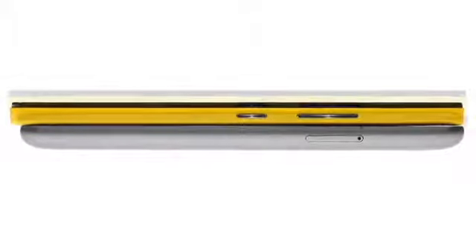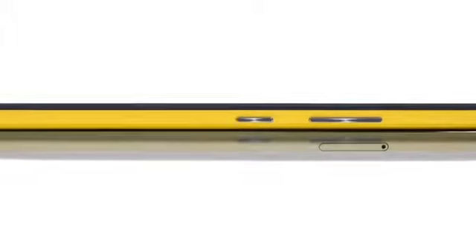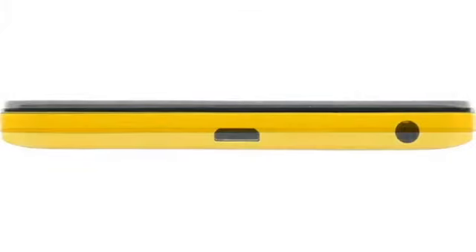Starting with a 5.5-inch full HD display, the K3 Note doesn't sacrifice resolution for display size. It's the diagonal that makes the buzz, but you're staring at those pixels all day, so there better be enough of them that you can't see individual ones.